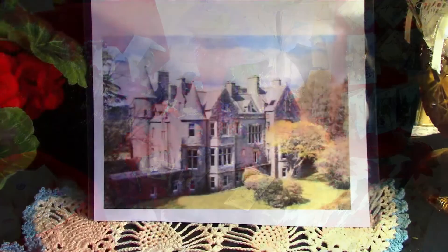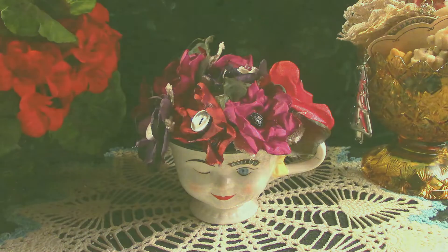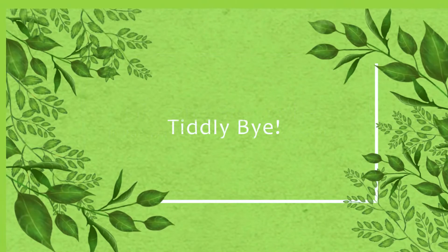Well, thank you so much for joining me today. Please like and subscribe, share my thrifting and crafting channel with your thrifting and crafting friends, and help me reach 1,000 subscribers. Check us out on Instagram and tap that notification button for upcoming announcements of thrifts and crafts. But most of all, have a lovely, lovely day.